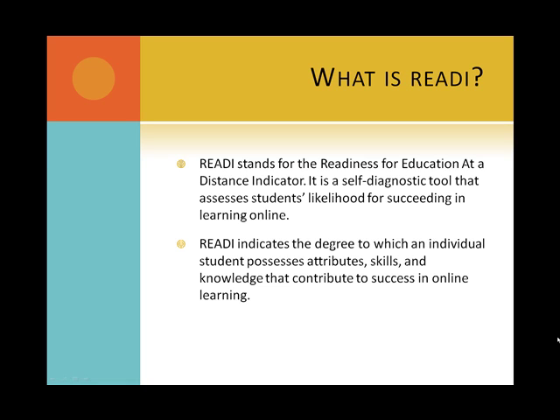READY indicates the degree to which an individual student possesses the attributes, skills, and knowledge that contribute to success in online learning.